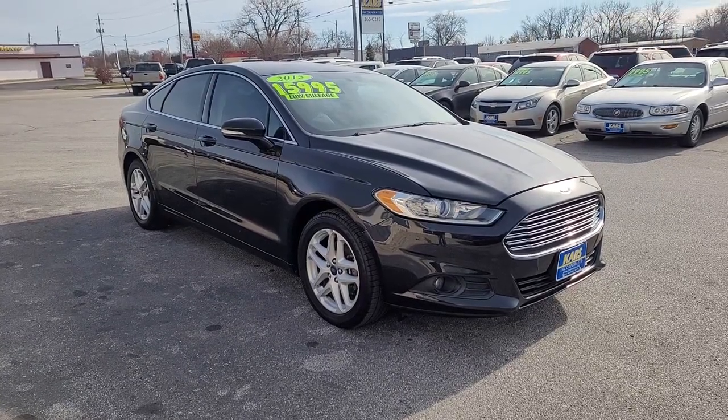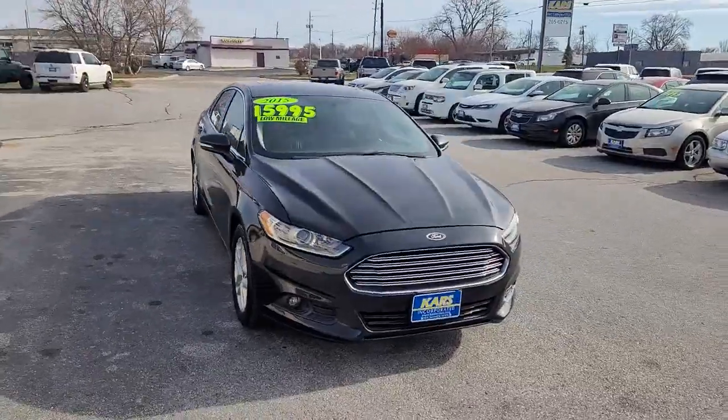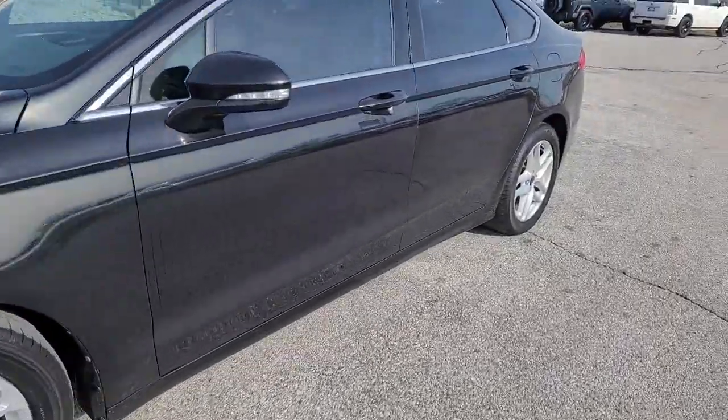Introducing the 2014 Ford Fusion. This vehicle still has fewer than 80,000 miles on the clock, so it won't last long. Take a closer look at this comfortable, stylish Fusion.